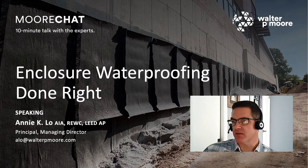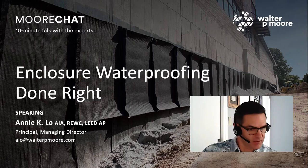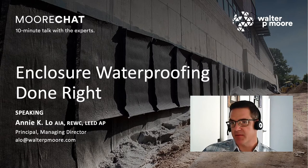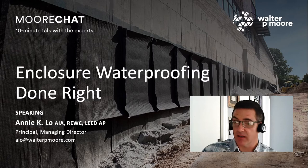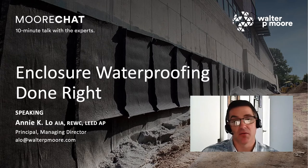Welcome, everyone, for joining us today for this, our latest installment of our Moore Chat. For those that don't know, these are 10-minute talks with one of our experts within Walter P. Moore. And today's topic is Enclosure Waterproofing Done Right. And speaking today for us is Annie Lowe, licensed architect. We are primarily an engineering firm, but we do have a few architects on board as well. Annie is a principal and managing director for our diagnostics group in San Francisco.